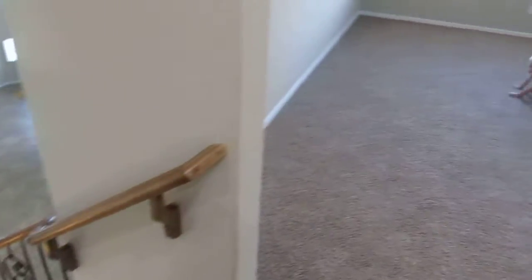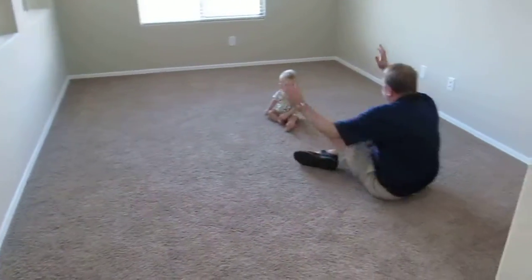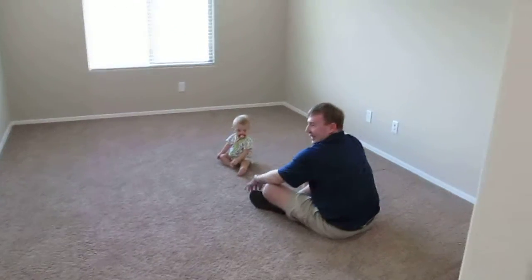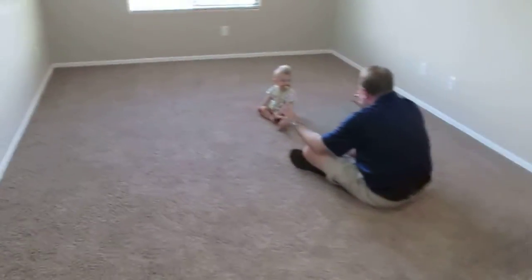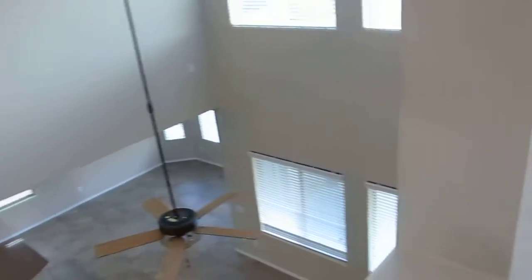Here we are at the top of the stairs in the Sumac. Here's the loft that looks over the great room, but that's not what we believe we would do. We would have this all enclosed and make a fourth bedroom up here and a bigger game room. So then from the stairs we will go this way and turn this way.